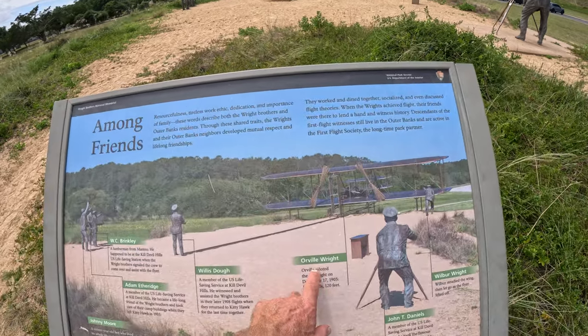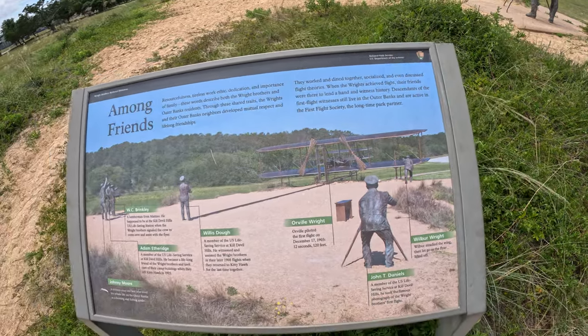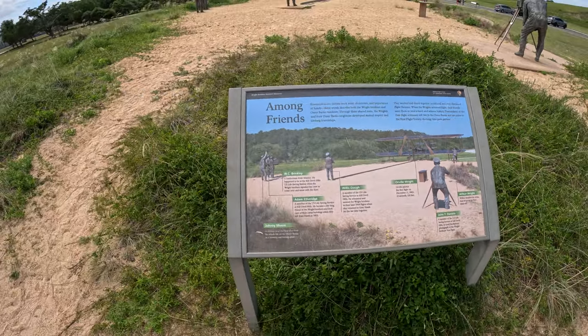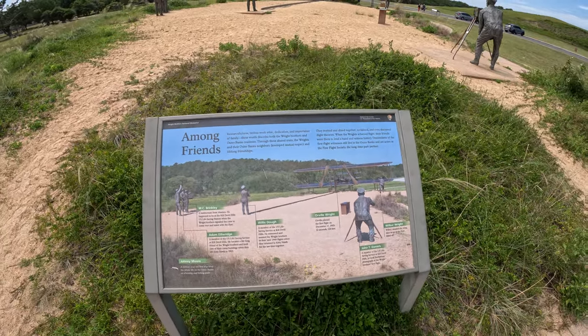Orville was on the plane. Wilbur was the one pushing the plane. That lists all the people's names who were there that day and who witnessed it.